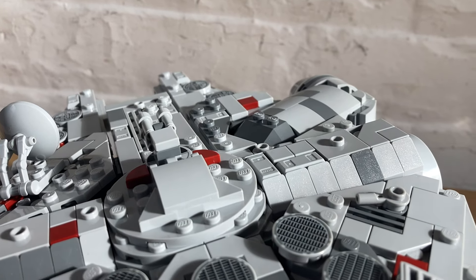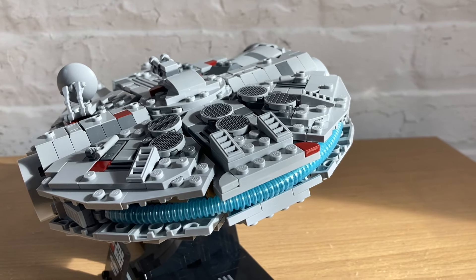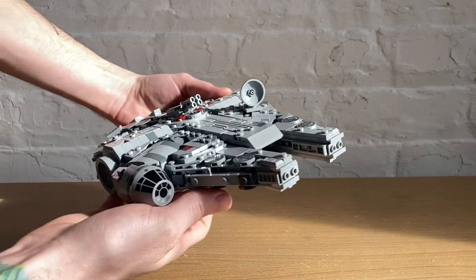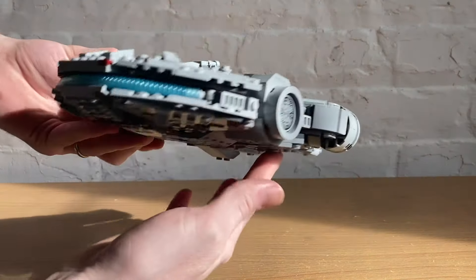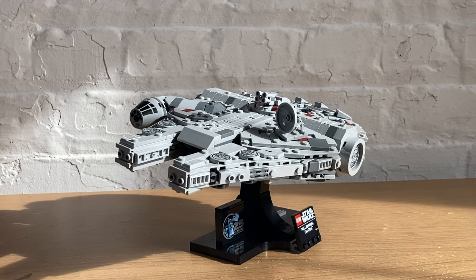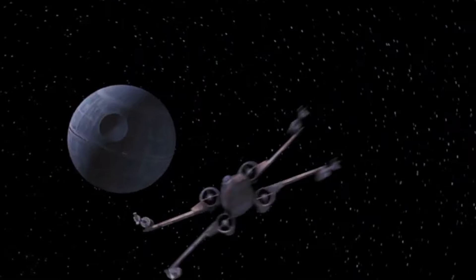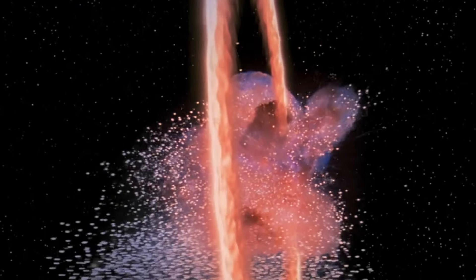Overall, I think this is a great looking set. It authentically recreates the most iconic ship in Star Wars close to flawlessly. It is pricey, but it will actually be the cheapest way to get a new LEGO Millennium Falcon when it releases on March 1st. The lack of stickers and the interesting build techniques make this one of my favorite sets in recent memory — I can't stop looking at it.